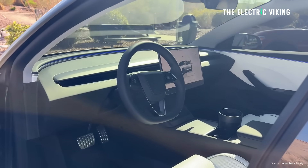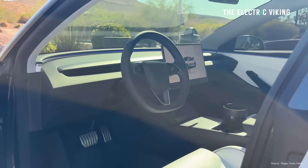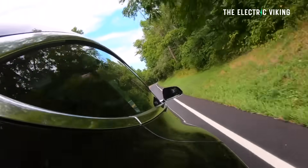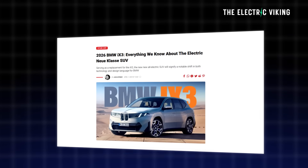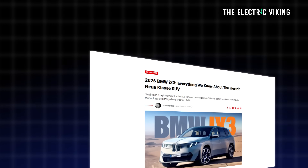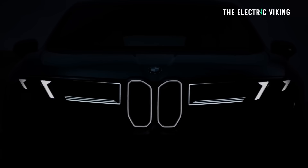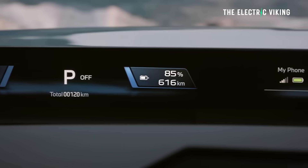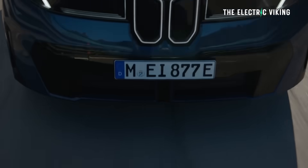Although Tesla does hold the record now for the longest range EV in Australia that's ever been offered, there will be another EV coming within a few months that will beat it by a wide margin — the BMW iX3. It's going to have 805 kilometers of range, but it'll probably cost twice the price, so it's not really directly comparable. That said, the iX3 does look like a fantastic car — I did a video on that and I'll put a link in the description.